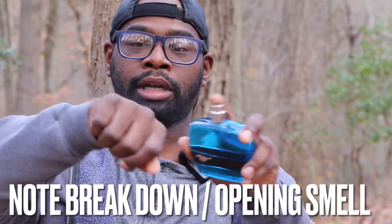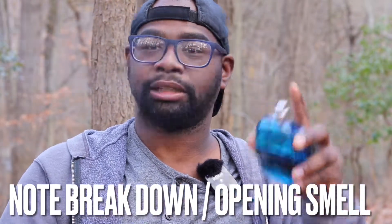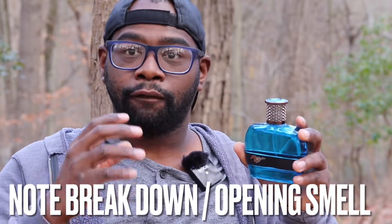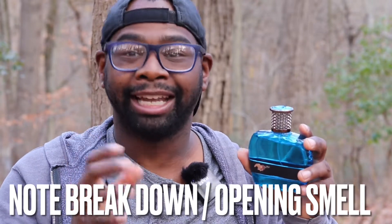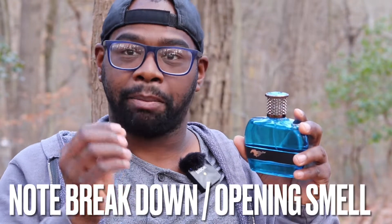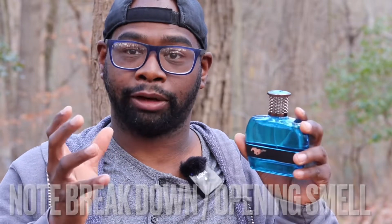Beautiful presentation. It opens up and the sprayers are awesome on this thing — you can control your sprays. This opens up very fresh with the chilled mandarin opening, just mandarin really. It's fresh, it's clean, it's uplifting. Then you're definitely going to pick up some melon in the fragrance, but it's still going to be a fresh, clean type of fragrance.